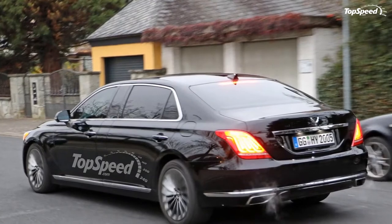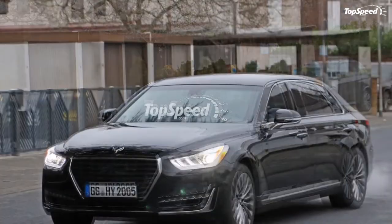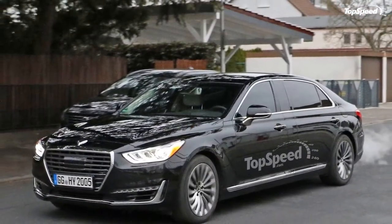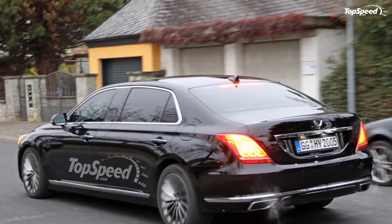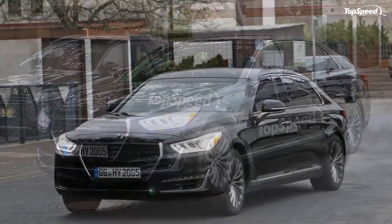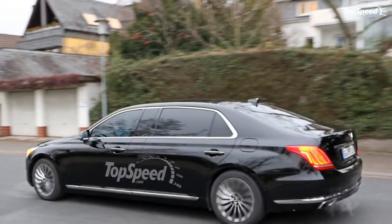Drivetrain. There is no official word on what actually powers the G90 limo, but it is likely it will be available with at least one engine from the G90 Sedan. Given the limo's longer wheelbase and an obvious increase in weight, it's likely that it will use one of the sedan's larger engines as opposed to the base 3.8-liter V6. I suspect we'll see the 3.3-liter turbocharged unit putting out 365 horsepower under the hood. For the range-topping variant, it's possible the 5.0-liter V8 will offer its motivation of 419 horsepower. It is possible the engines will be beefed up a bit to make way for the extra weight, allowing the limo to offer up the same 5.7-second sprint to 62 miles per hour with that V8 powerplant. Considering the limo will be aimed at a different customer base, I doubt a hybrid drivetrain will be available, at least not right away.